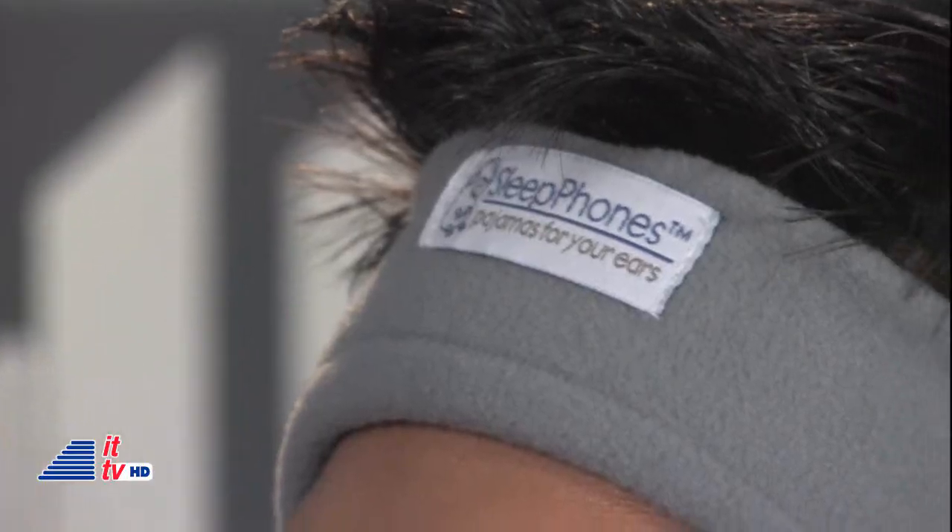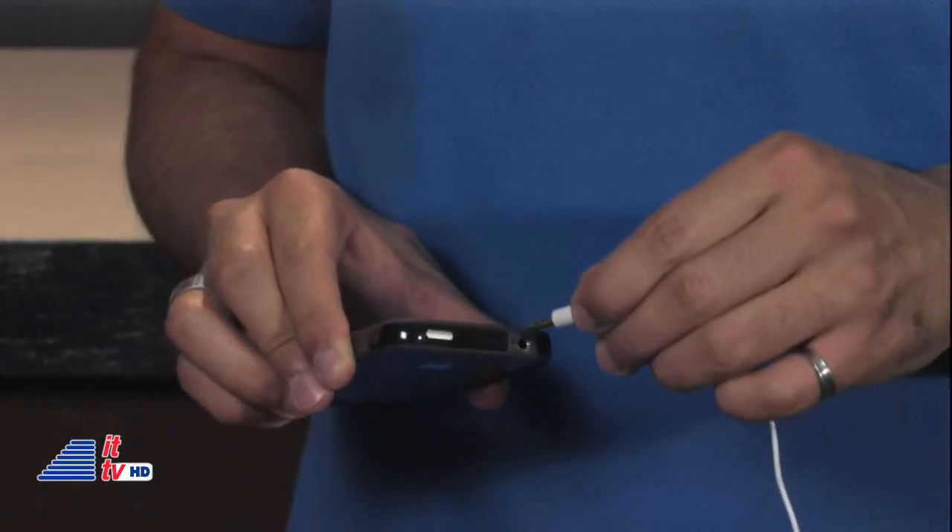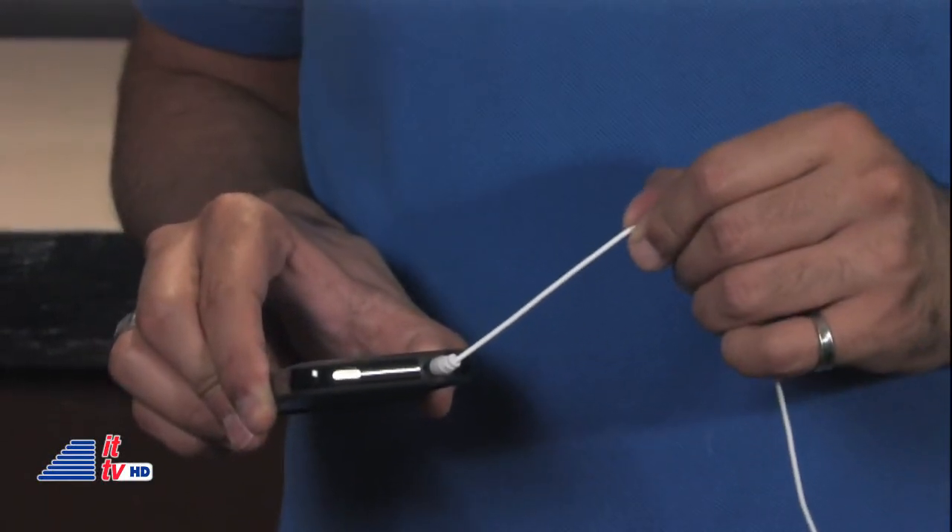And because I toss and turn a lot, I was afraid I'd drop them. Well, the sleep phones have proven to be effective. Basically, it's a fleece headband with speakers inside. With a headphone cable, you can plug into your MP3 player or CD player and fall asleep listening to your tunes.